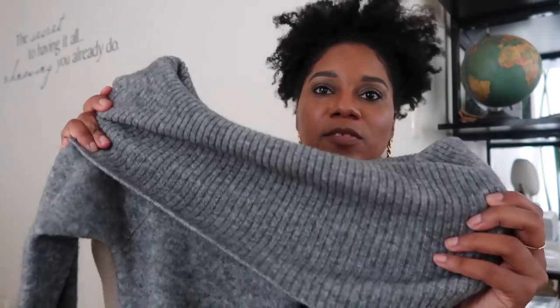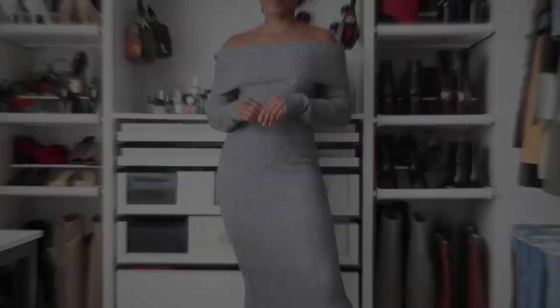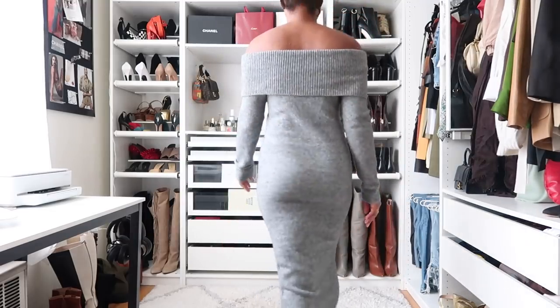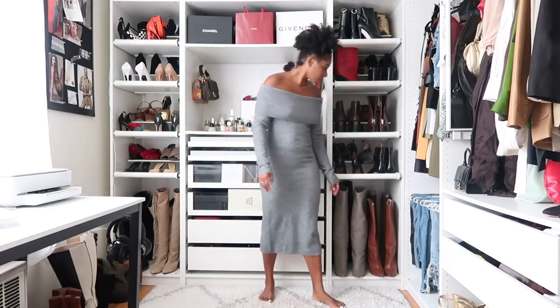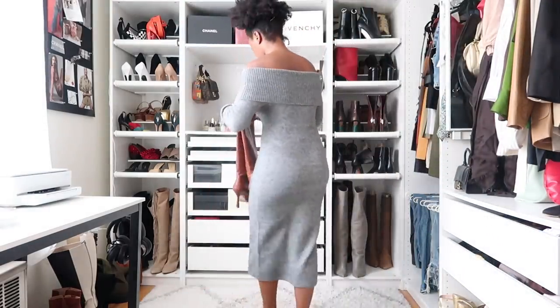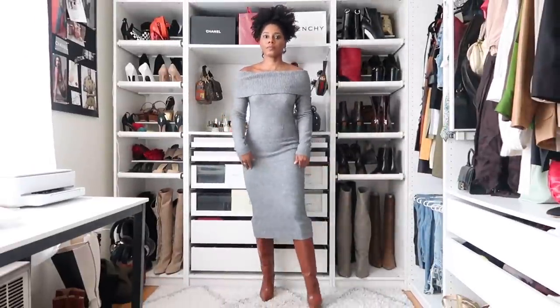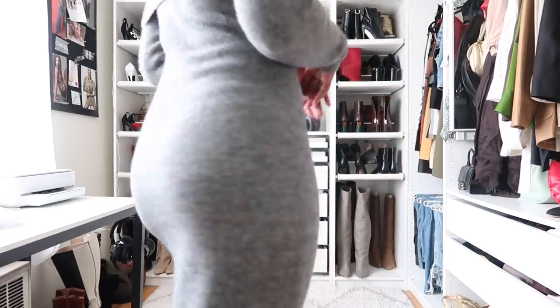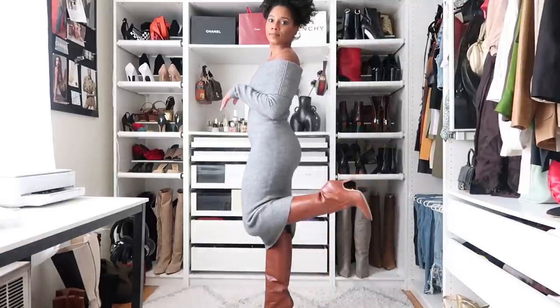Look number five features a stunning knit off-the-shoulder sweater dress by Aritzia — the quality is absolutely incredible. I got it in a size medium and it fits like a dream. This was also included in my 'things to buy for February' video. I haven't shopped at Aritzia much recently, but after this purchase I'm definitely going back. I styled it with my Parton boots by Stuart Weitzman in a beautiful caramel color — they're true to size with a funky shape, supple yet stiff leather that stays up on your legs.